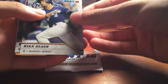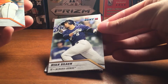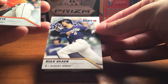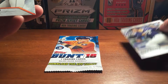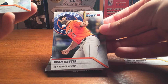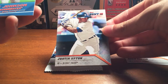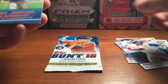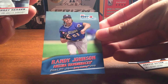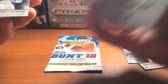So first up we got Ryan Braun. These cards look pretty nice. I like the team background and the logo. They are pretty nice cards for a really affordable price. Evan Gaddis. Got a Justin Upton. We got a Unique Unis insert — Randy Johnson. So that's pretty cool. There's the back.